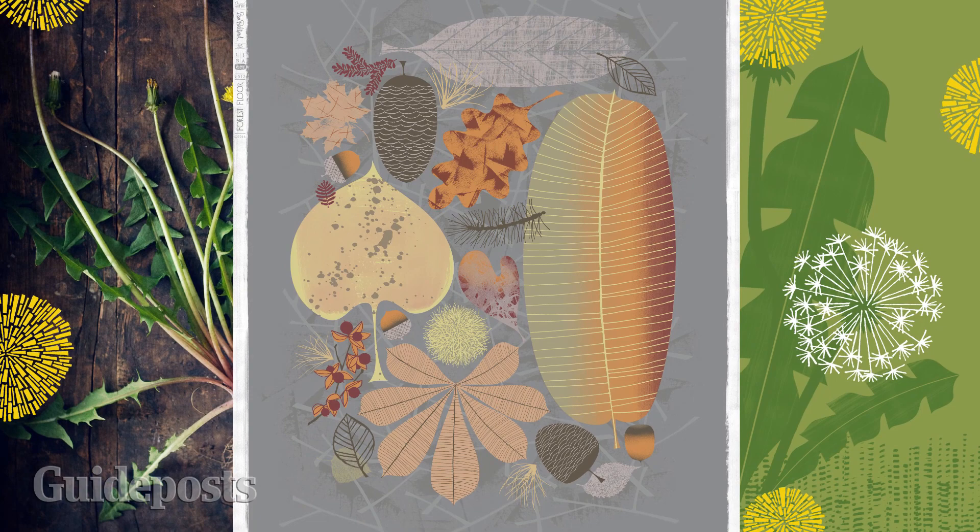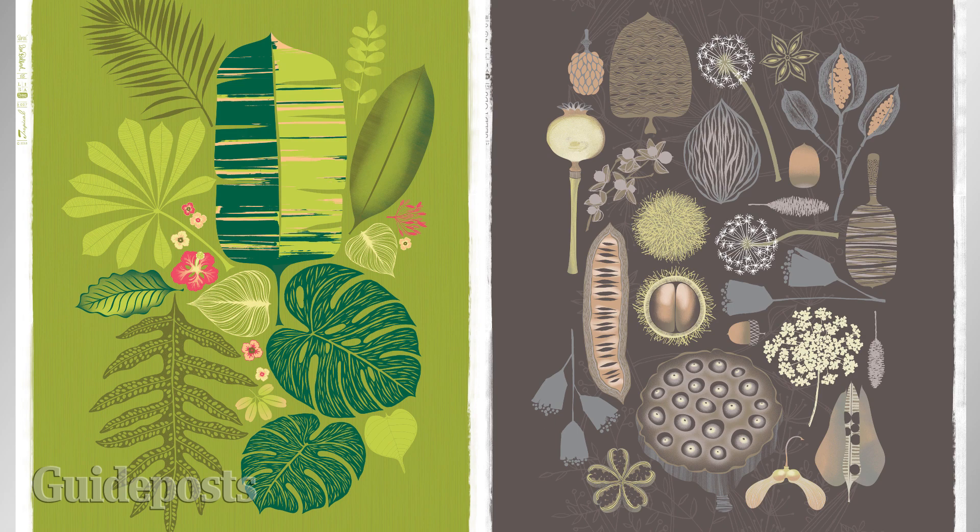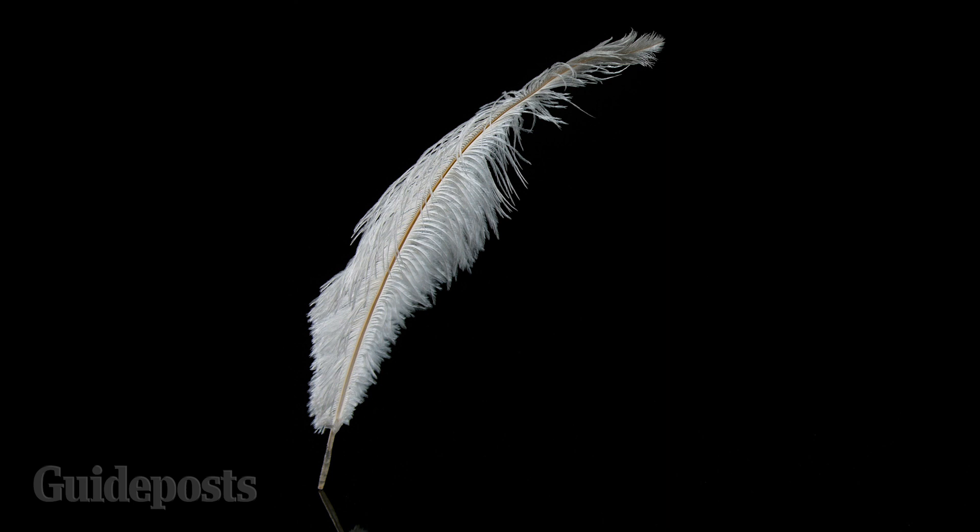I translate nature into a style I call mod botanicals, much like the illustration behind me. It's a flat graphic style that is reminiscent of the mid-century modern era of design. This is what the people at Guideposts responded to when they saw my work through my illustration rep, Scott Hall Associates. Angels magazine wanted a white feather for their winter cover in my mod botanical style. I was a little intimidated because a white feather is so subtle and graceful — how was I gonna make it stand out?